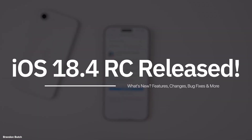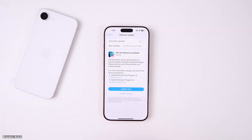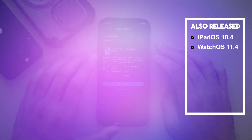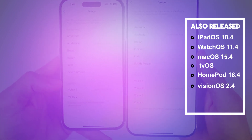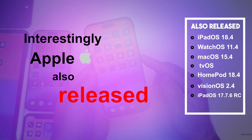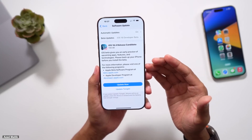Apple recently rolled out iOS 18.4 Release Candidate (RC) for developers and public beta testers. Alongside iOS, they also released iPadOS 18.4, watchOS 11.4, macOS 15.4, and updates for tvOS, HomePod 18.4, and visionOS 2.4. Interestingly, Apple also released iPadOS 17.7.6 RC and macOS 14.7.5 RC, ensuring older systems receive attention as well.